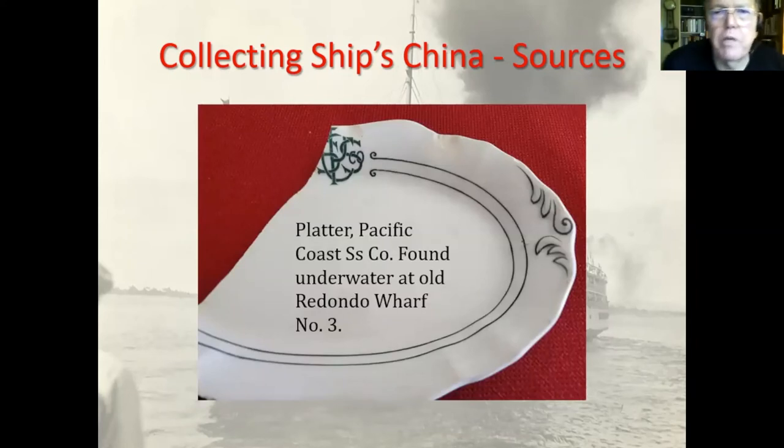I'm showing this one because it's typical of what I got on the wharf at Redondo. It's a platter, the same as the one I previously showed, but note how the edge is scalloped and there's a design on the end — it just shows that platters and different pieces come in different shapes, sizes, and designs.